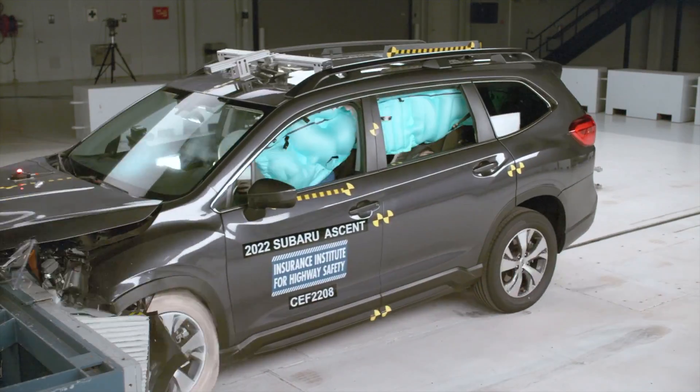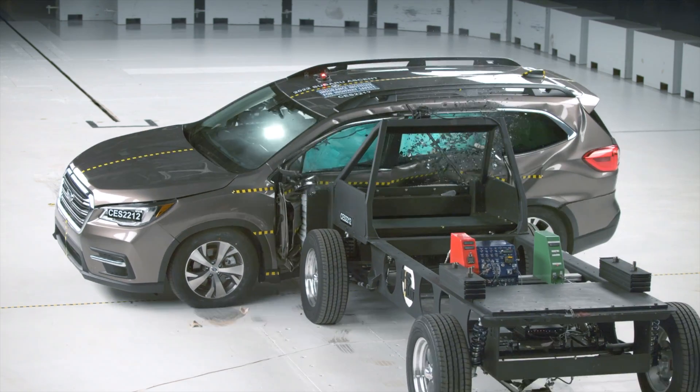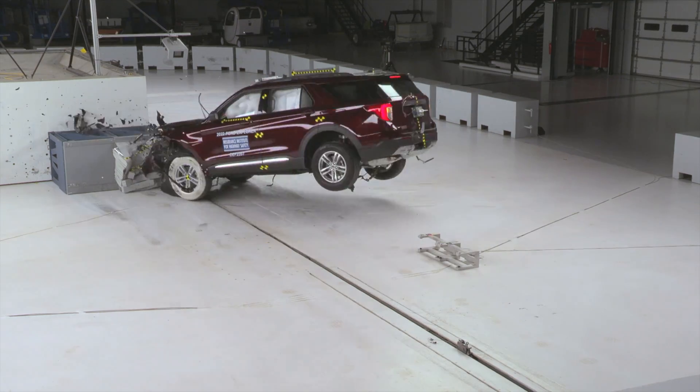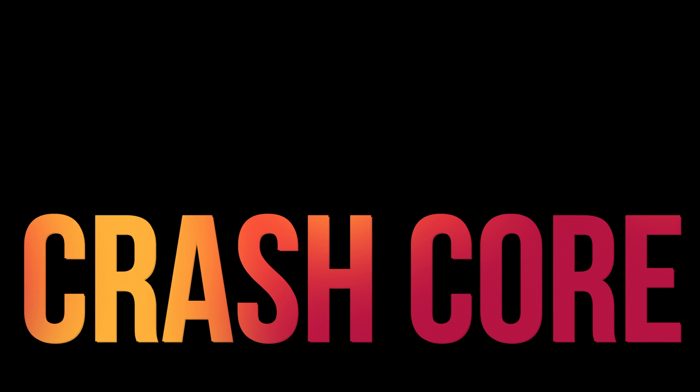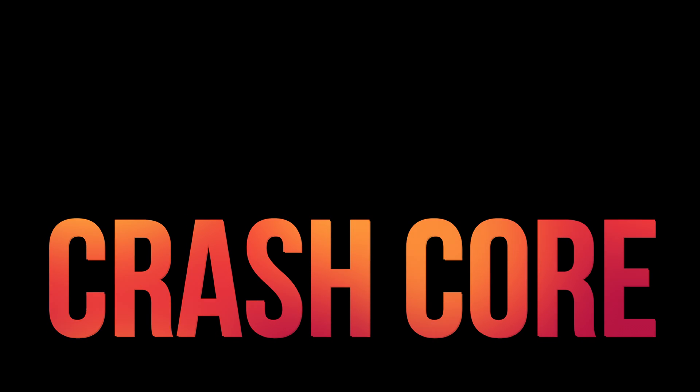The Subaru Ascent is also another safe option in the midsize SUV segment — this card will take you to a full safety review video of the Ascent. Thanks for watching. If you found this video valuable, please drop a like and subscribe to see more resourceful videos about auto safety.